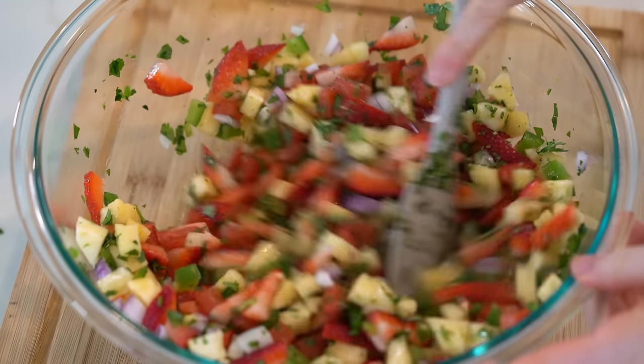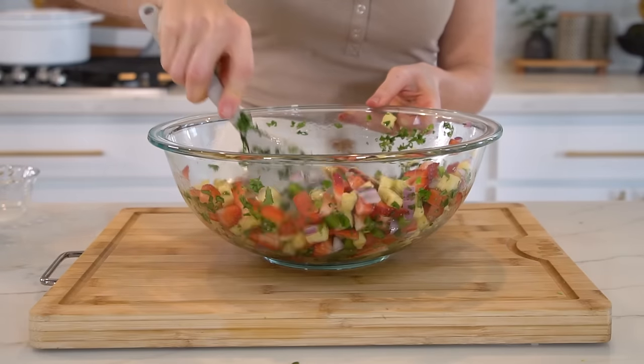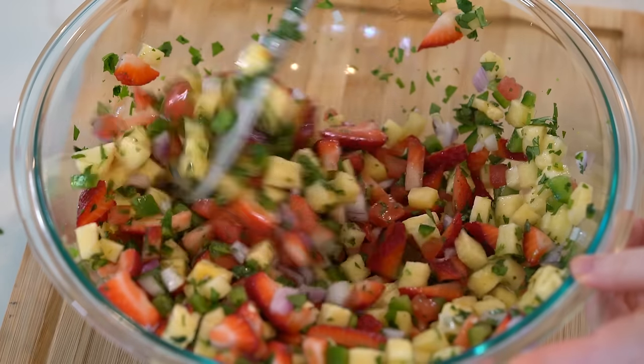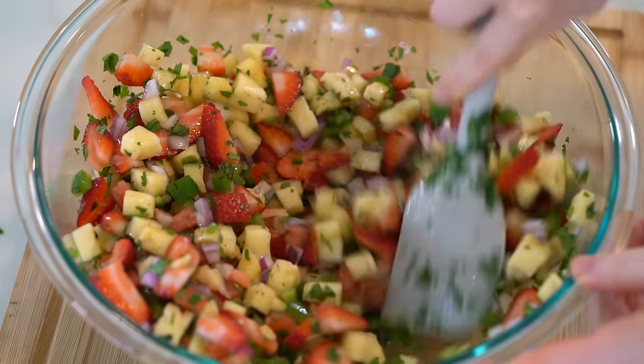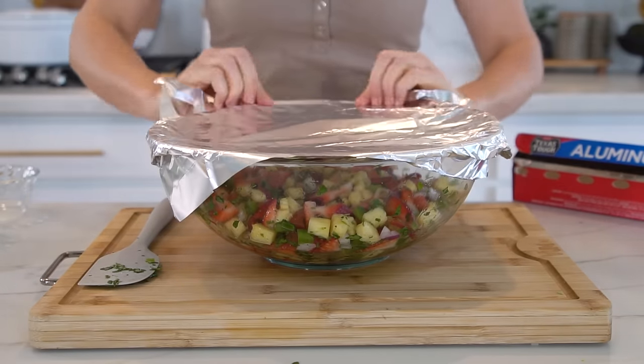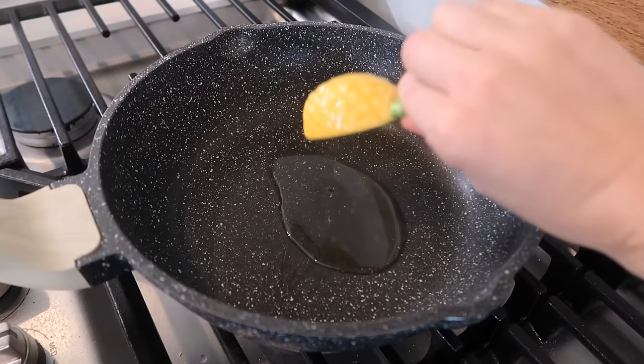Add the zest from one lime along with three tablespoons of lime juice and a pinch of sea salt. This salsa recipe makes about eight servings. For exact measurements and macros, check out the blog post linked above. Cover the bowl and let it marinate in the fridge while we prep everything else.